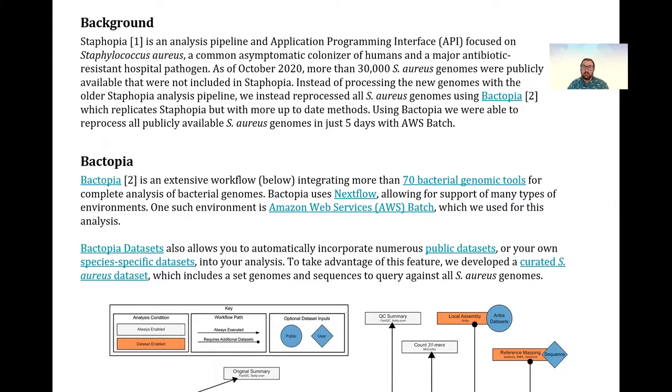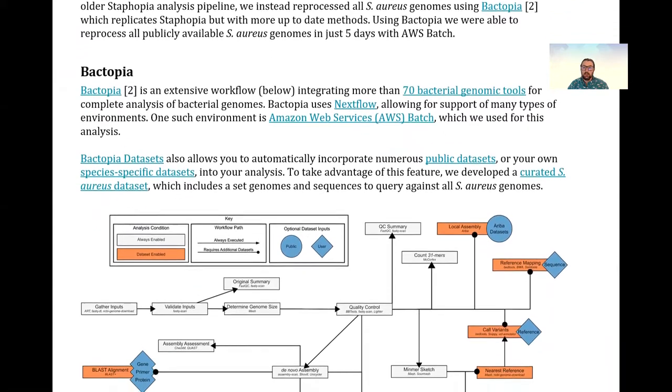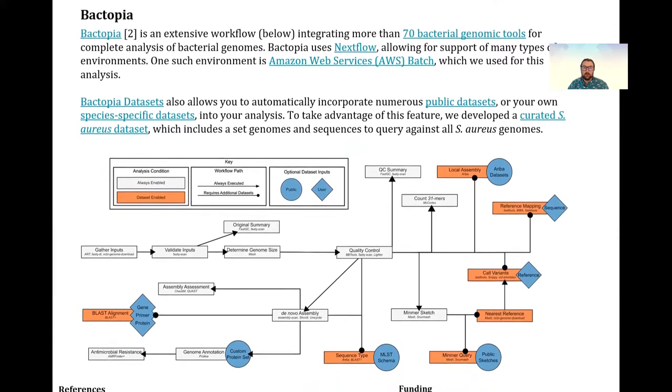Here I outline how I process all publicly available Staphylococcus aureus genomes from the SRA using Bactopia in just five days with AWS Batch.